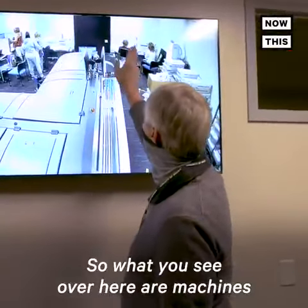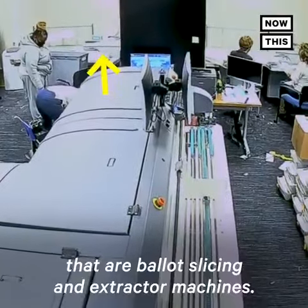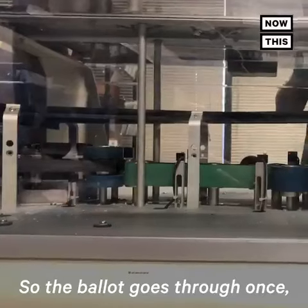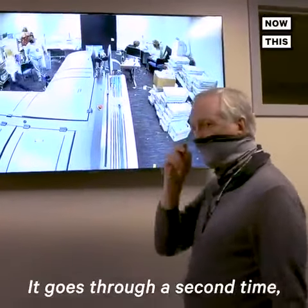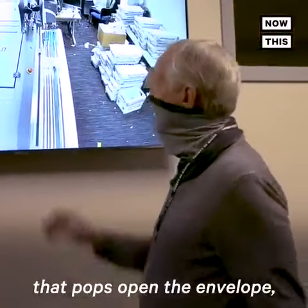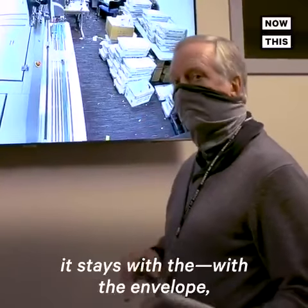What you see over here are machines that are ballot slicing and extractor machines. We run through the envelopes twice because you've got an outer envelope and an inner privacy envelope. So the ballot goes through once, it opens the outside envelope. It goes through a second time, it opens the privacy envelope. And then there's an extractor that pops open the envelope — it's taken out and the ballot is flattened, staying with the envelope.